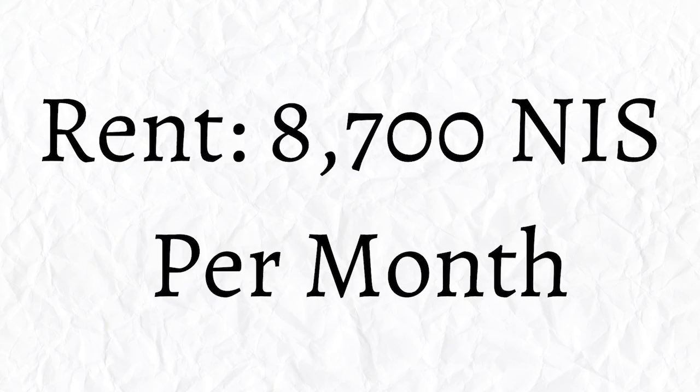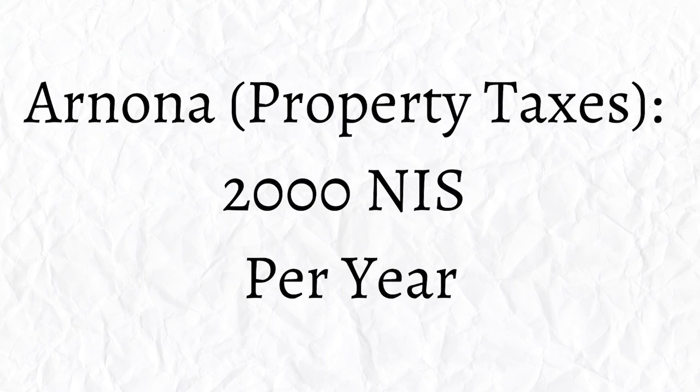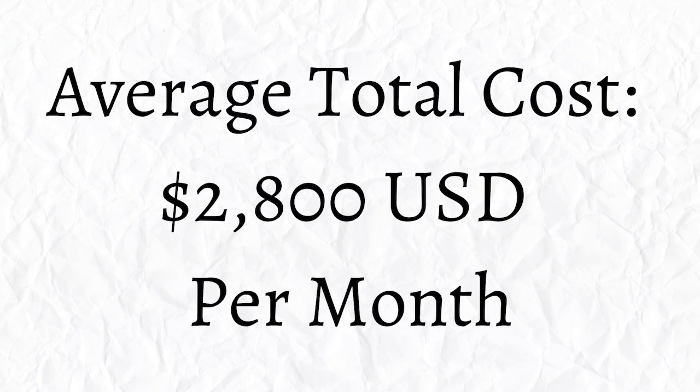The rent on the apartment is 8,700 shekel per month. In addition to that, the tenant is paying 680 shekel every quarter in what is like HOA fees, and also 2,000 shekel per year for Arnona, which is like municipality property taxes. When you add all of that up in aggregate over a year and divide it monthly, the cost per month averaged out is 9,093 shekel. Converting that to US dollars, you get about $2,800 US dollars per month.